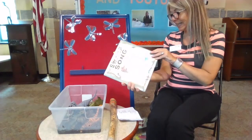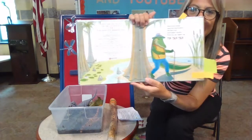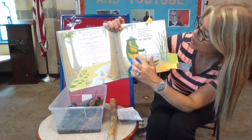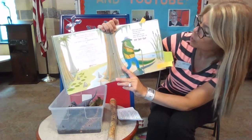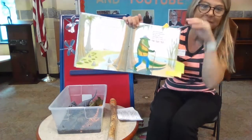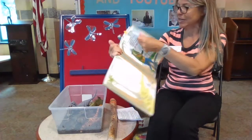Down in the swamp where the cypress grows, old man gator starts tapping his toes with a tip-tap, tippity-tap, tip-tap, tip. Can you tap your toes? Tip-tap-tip. That's an alligator, just like Allie. Tip-tap-tip. Good.